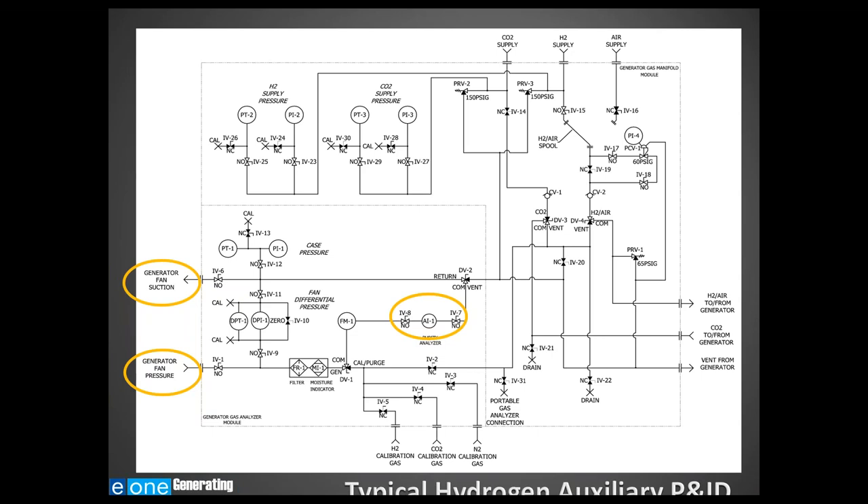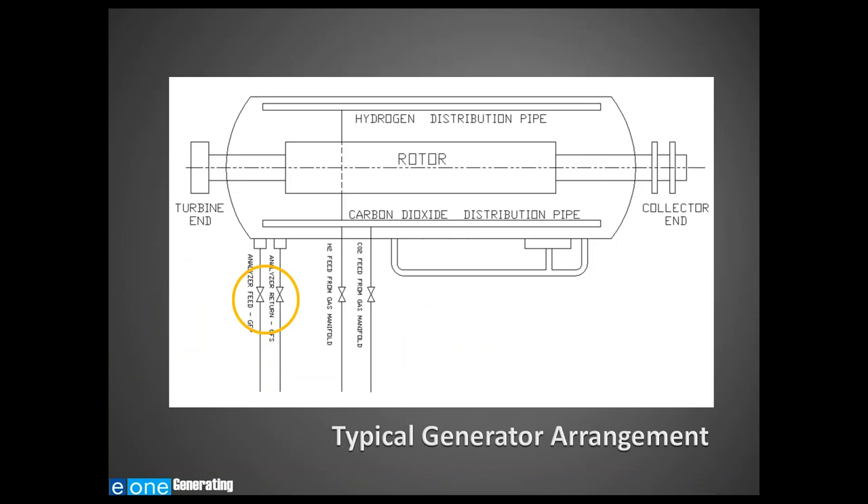During normal operation, the generator gas analyzer is connected to the generator fan suction connection and the generator fan pressure connection. The rotor fan differential pressure creates a flow of hydrogen gas through the analyzer to ensure constant monitoring of generator gas purity. Typically, the generator fan pressure and fan suction taps are on either end of the generator near the end shield. The taps are located just prior to and just after the rotor fan blades to generate the most flow through the analyzer.